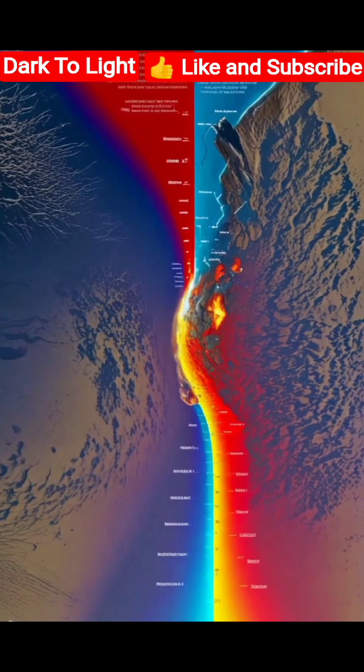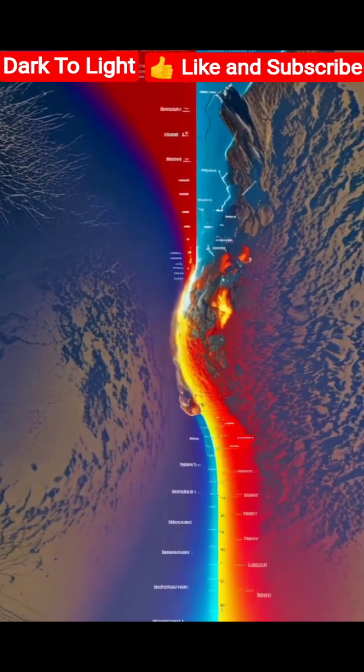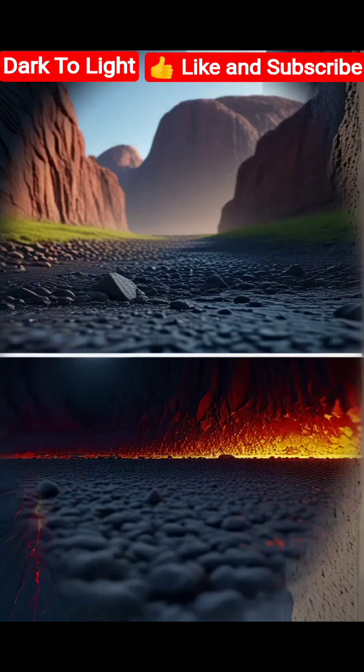As we delve deeper, temperatures soar and pressures become immense, shaping the conditions within the Earth's core. The movement of tectonic plates creates dramatic changes on the Earth's surface, resulting in mountain ranges and volcanic eruptions.